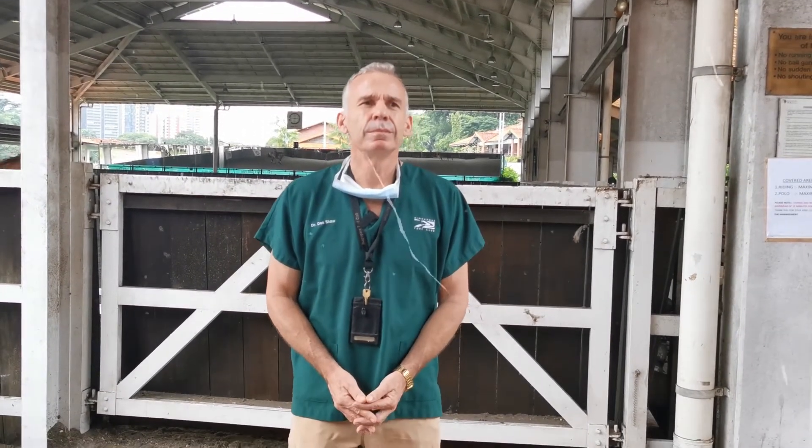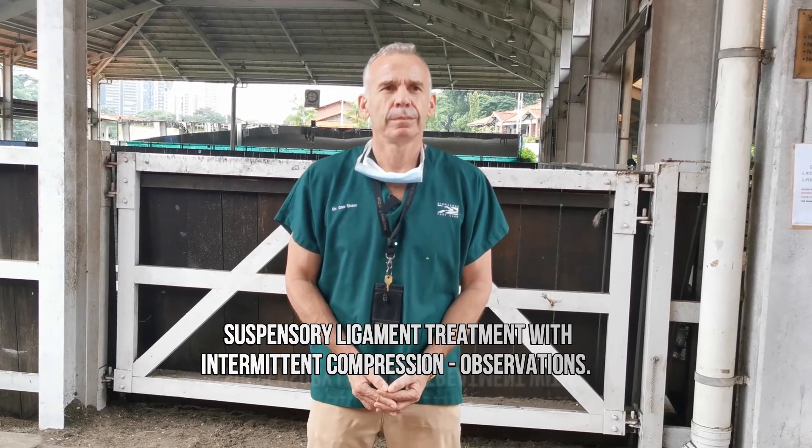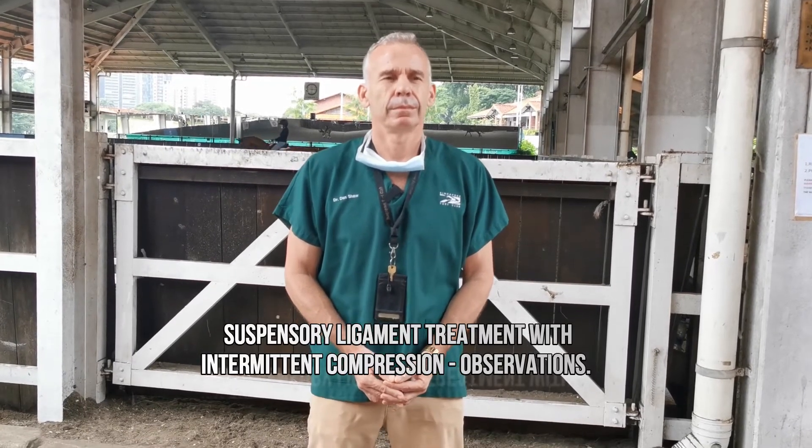During recent times you've actually been involved with three horses that had suspensory ligament issues that were being treated from a recovery point of view with the recovery systems. What were your observations?